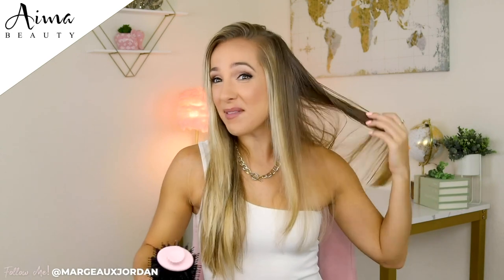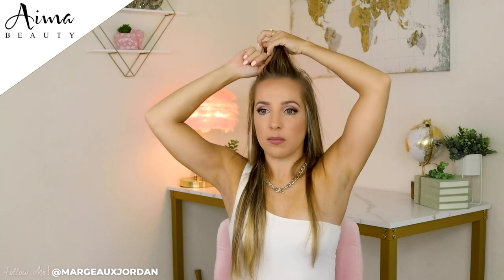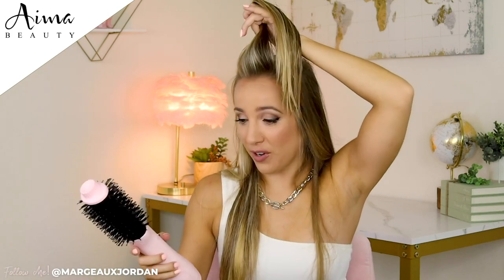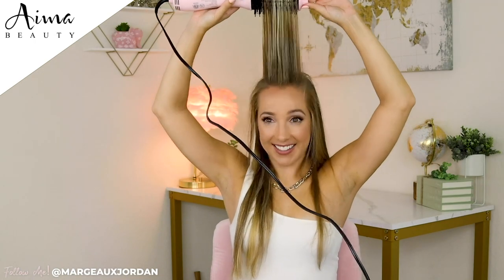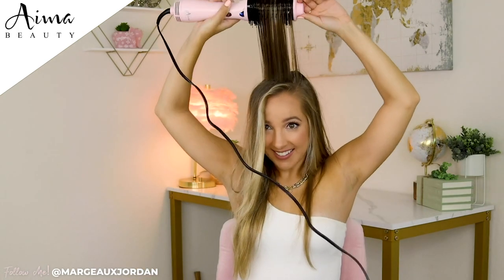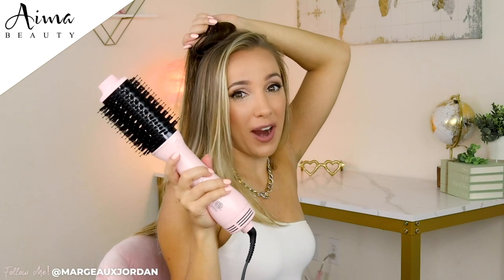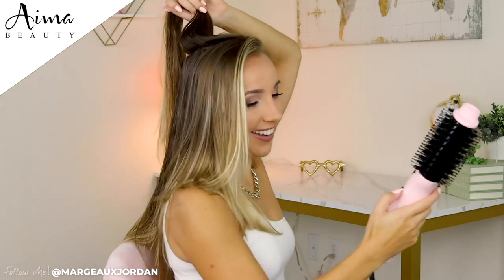Oh my gosh, guys, I'm obsessed. I'm absolutely obsessed. Let's grab this front piece and do an upward dry. This is so easy, I can't get over it. It looks so good. I don't know why it's taken me so long to use this, but AIMA Beauty, this one-step hair dryer is spectacular. It makes my life so easy.